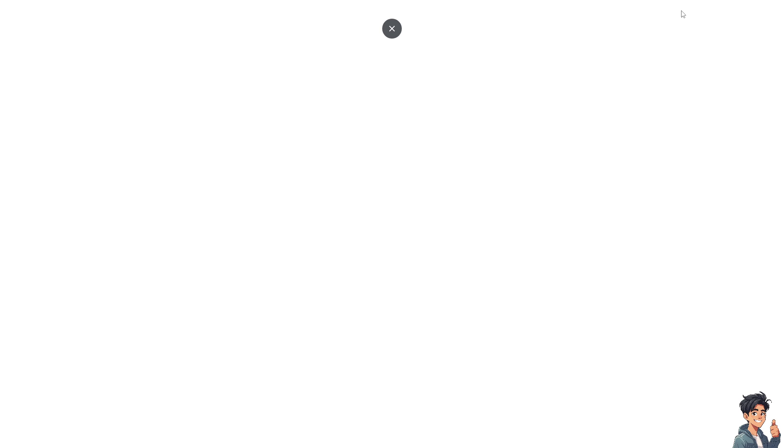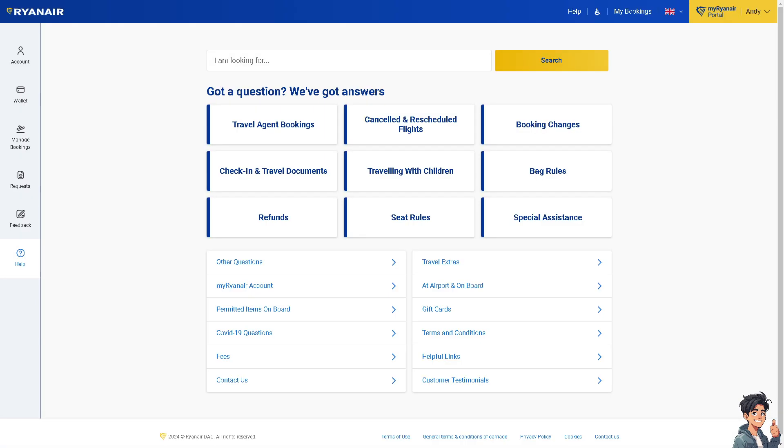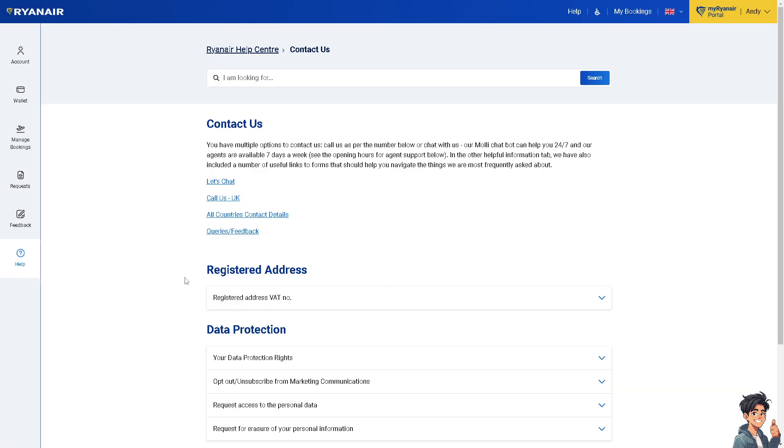Click on Help if you need more assistance or are having problems finding your flight number. You have various options to choose from. You can click on Contact Us if you're still having problems. The available channels include chat, phone calls, all countries contact details, and more.